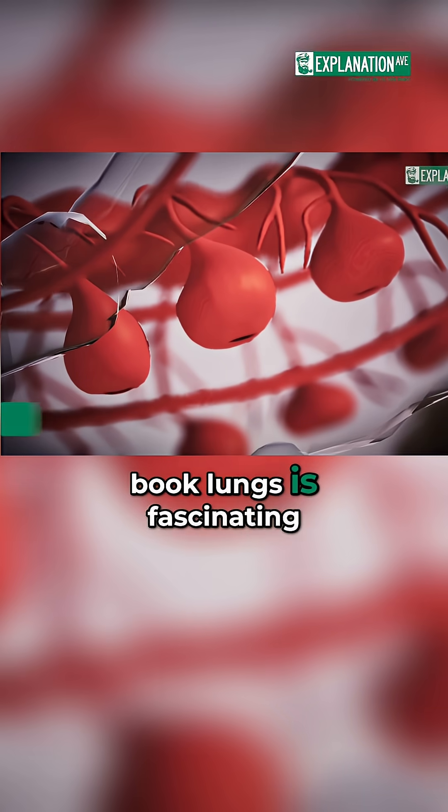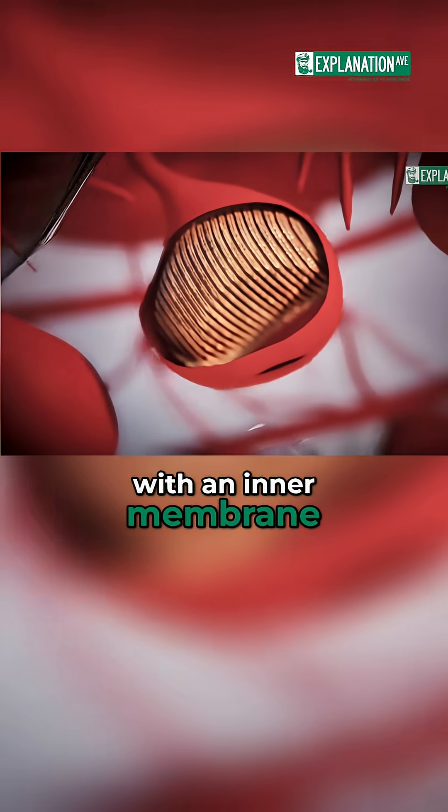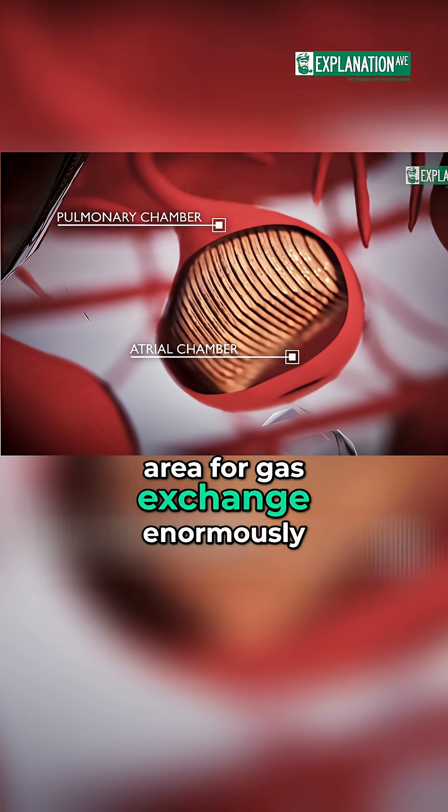The structure of the book lungs is fascinating. They are compressed sacs with an inner membrane folded into numerous fine leaflets. This increases the surface area for gas exchange enormously.